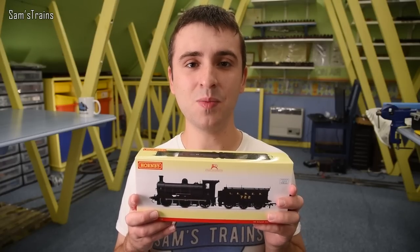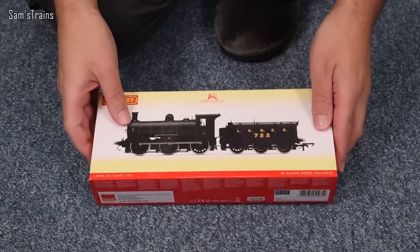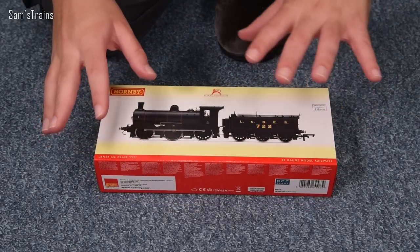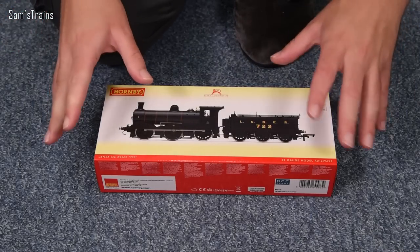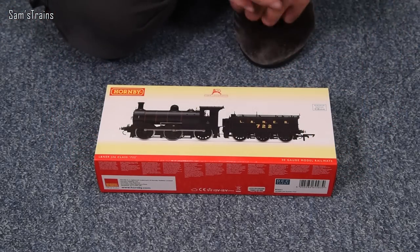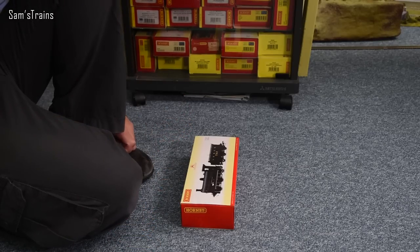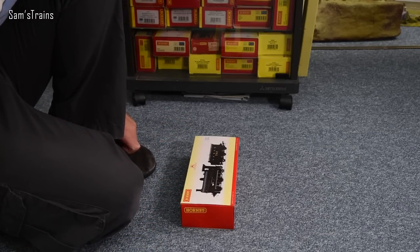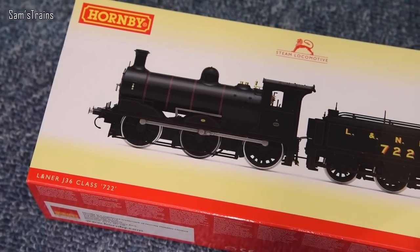Let's take this out of its box and find out exactly what it's like — fingers crossed it will be as good as Maud was. The RRP is £139.99, which is quite a lot, but if you compare it to the Bachmann C-Class — which has fewer features and poorer quality — the price of £140 seems pretty astonishing.